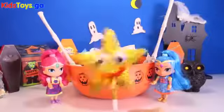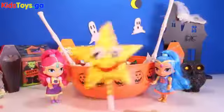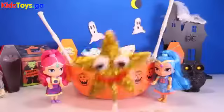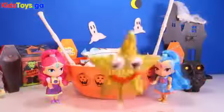Abracadabra! Hi friends, Goldie here. Today we're with Shimmer and Shine. They're getting ready for Halloween. The trick-or-treaters are going to be coming to their house any minute now.